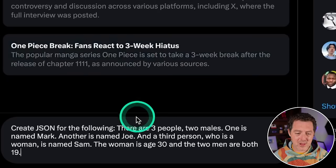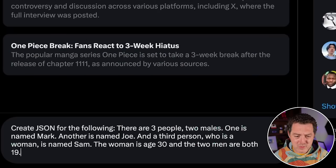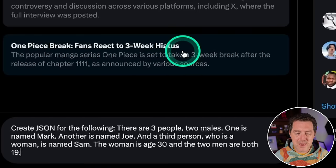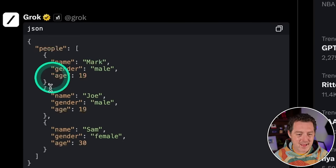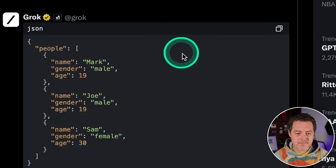Let's give it a word problem slash coding problem: 'Create JSON for the following — there are three people, two males. One is named Mark, another is named Joe, and a third person who is a woman is named Sam. The woman is 30 and the two men are 19.' It returned nicely formatted JSON that is absolutely perfect. That is great.